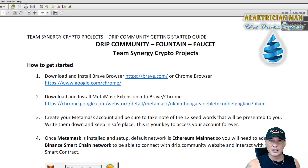Here's how to get started on your drip journey. This PDF was done for my team, which is Team Synergy Crypto Projects. You'll find us on Facebook if you want to join, but if you don't want to join our team, it's specifically for the team anyway. Let's get into it.